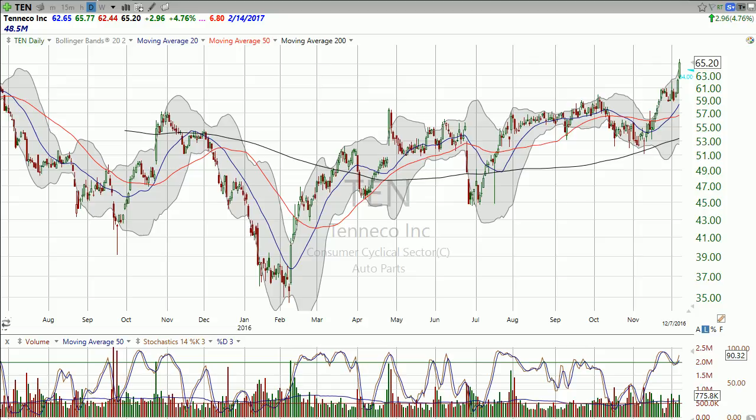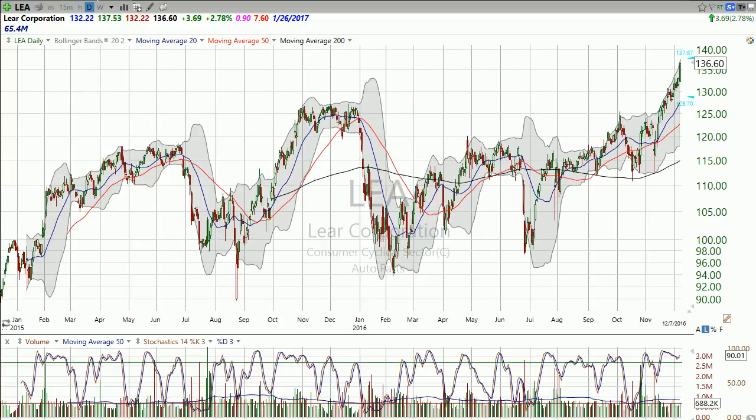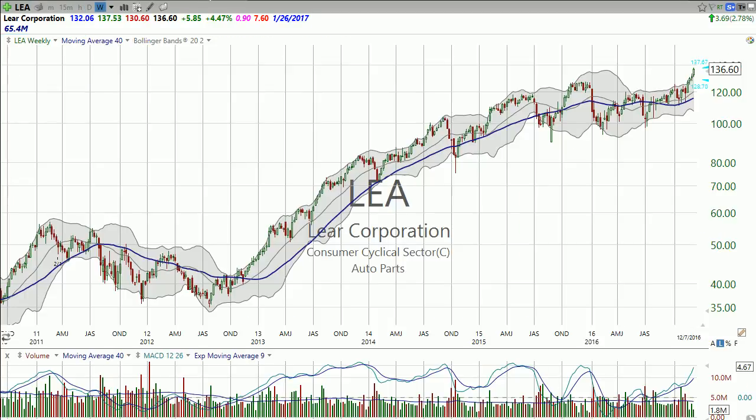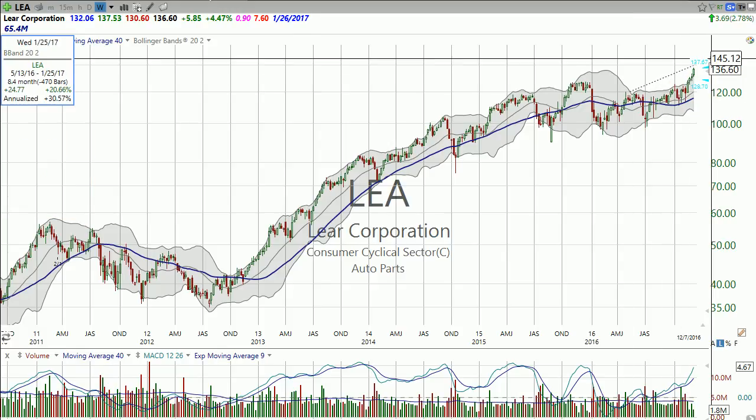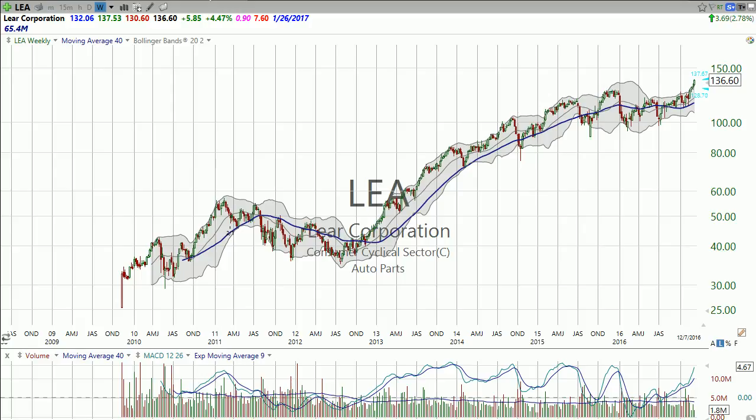So Tenneco works. Now Lear Corporation — they have really steady and consistent earnings per share growth, actually like the fastest growth in the group. Not the fastest rally, though this is doing okay as well. But you can see on the longer term chart, this is just coming out of a prolonged sideways trend, so this has a lot of room to go. By the way, you can look at these earnings dates, and you can see there's no earnings for a while.